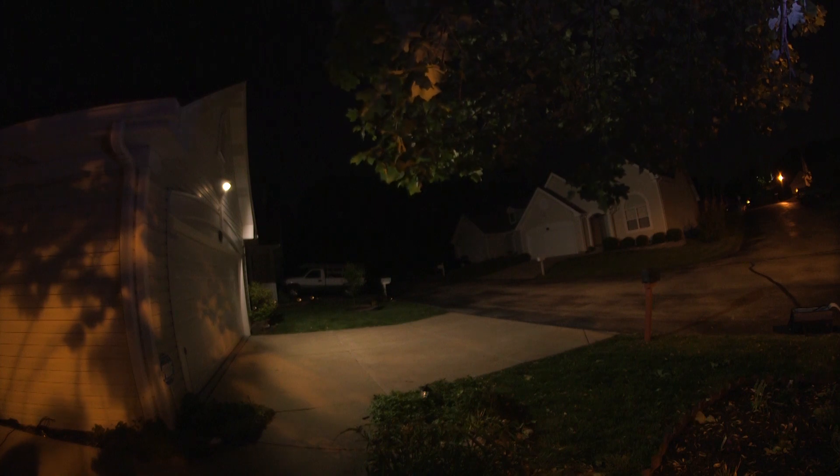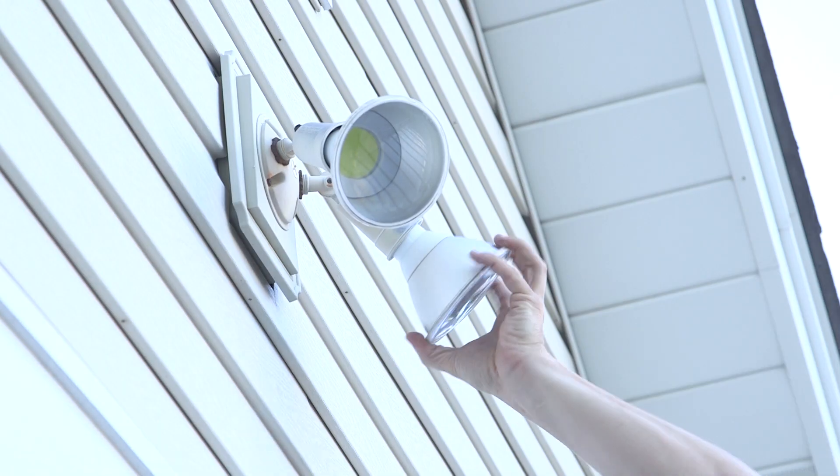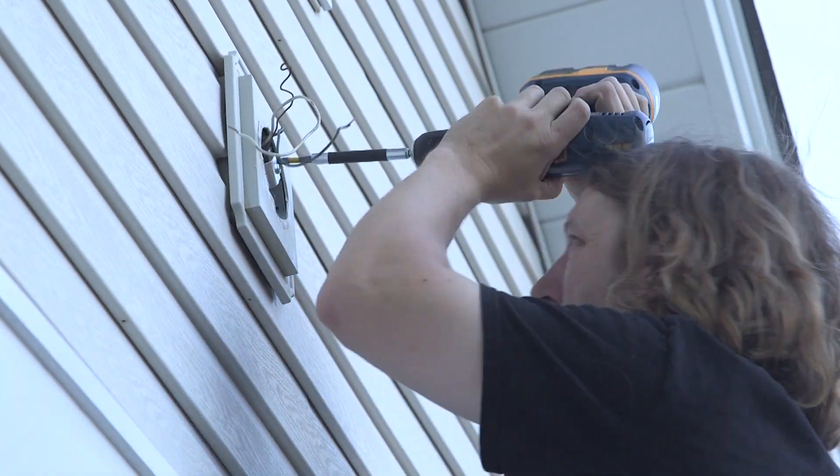If constant on mode is chosen, the light will power off at dawn and revert back to motion sensing mode the following night. The LED motion sensor light is designed to last 50,000 hours, 42 times longer than incandescent fixtures.